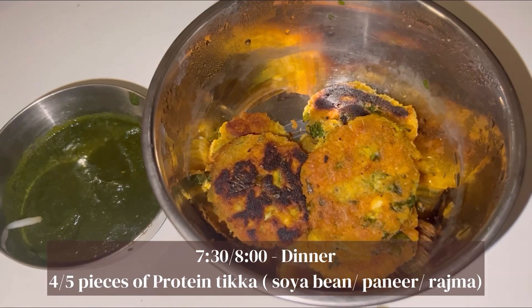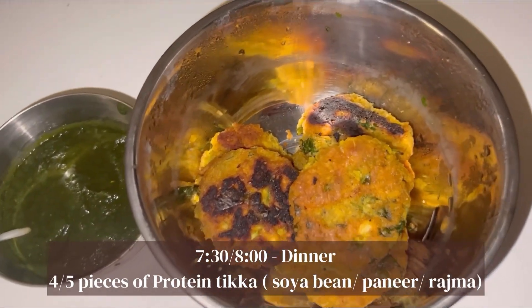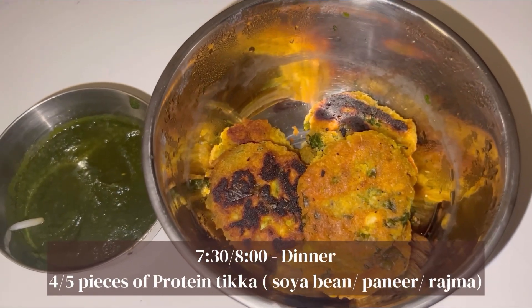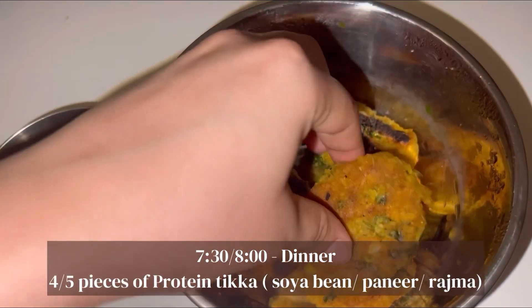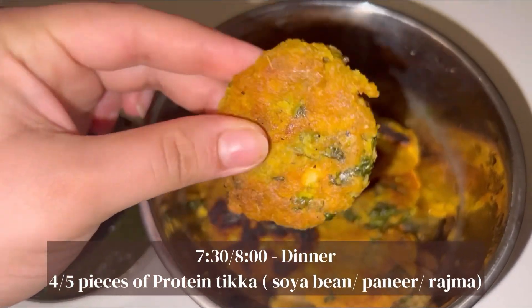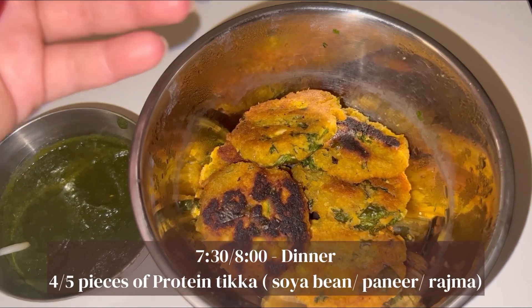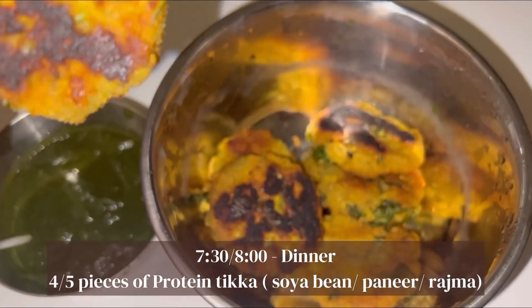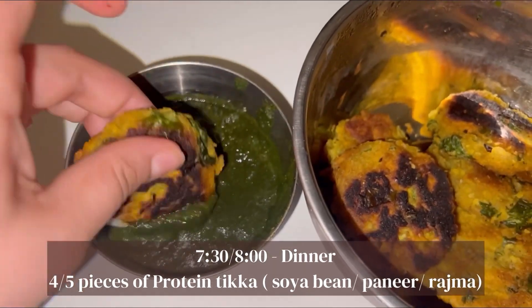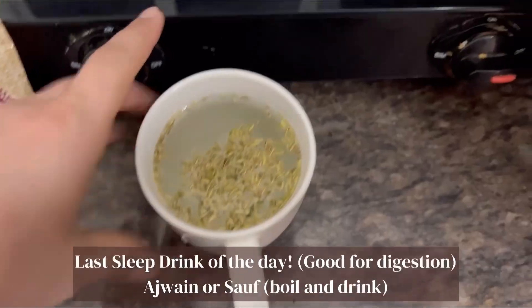For dinner, I've been told to have any tikki. So I can have paneer tikki, kabuli chana tikki, or soya bean tikki. I asked Didi to make chana tikki today — yesterday she made soya bean tikki, so this is how it looks. It's extremely delicious and I usually have it with pudina chutney. This is my dinner.